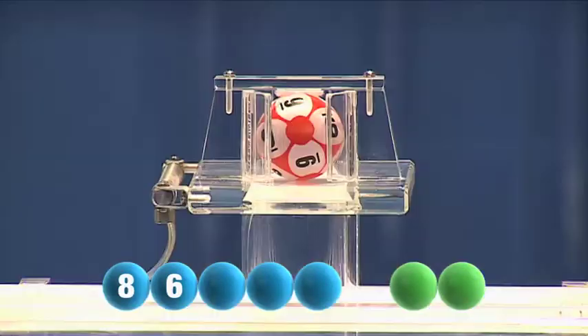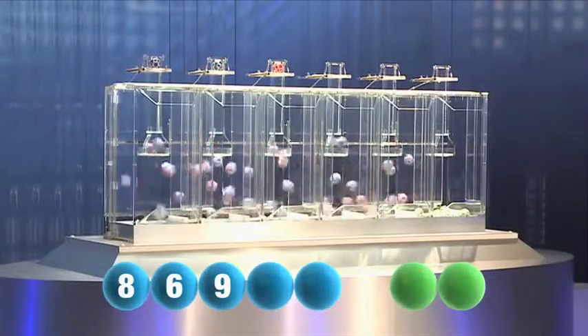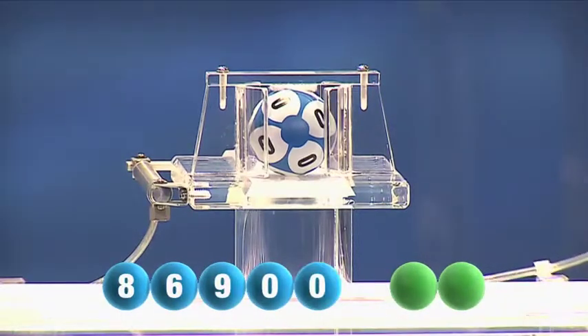Our third number is the number 9. And now for our fourth number which is 0. And again 0.